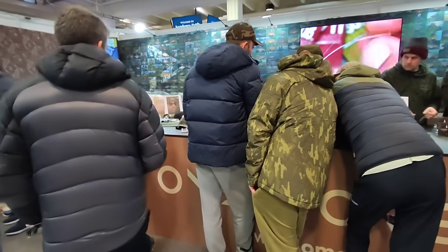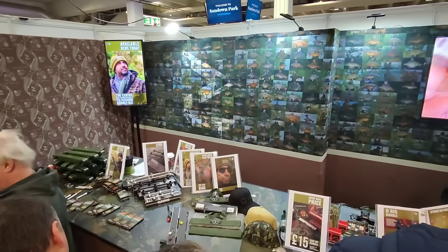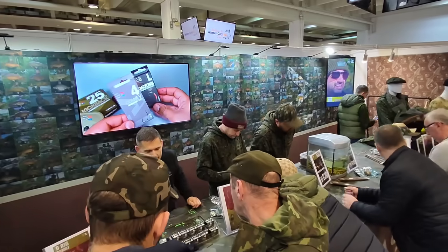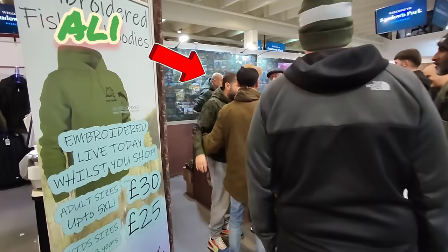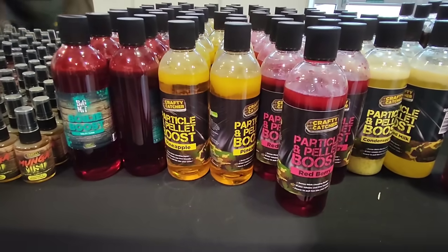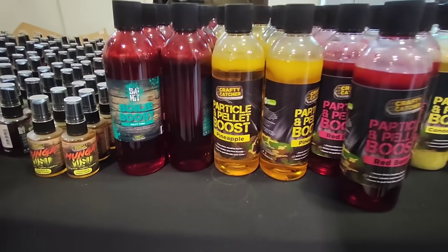There's one more carp stall - popular as always. There's two of these. Mr Ali is in the house. Two of these for a fiver - that is a good deal. I'm going to get some salty tuna I think.